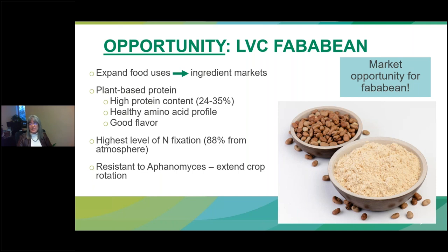Additional advantages of fababean include that it has the highest level of nitrogen fixation — acquiring 88% of nitrogen from the atmosphere — which reduces fertilizer use and is good for reducing greenhouse gas emissions. It is also resistant to aphanomyces, which can extend crop rotations. This is a great opportunity.